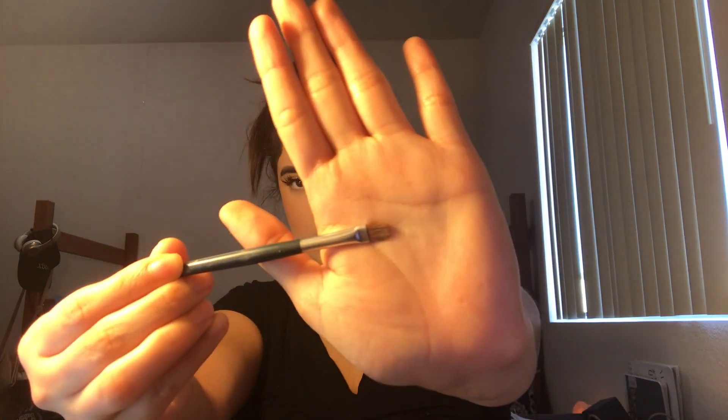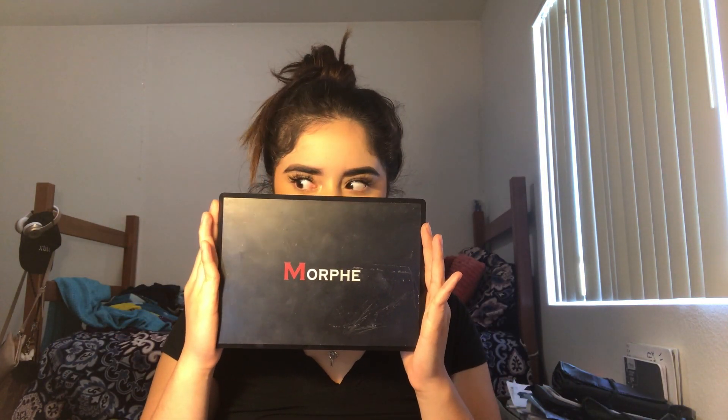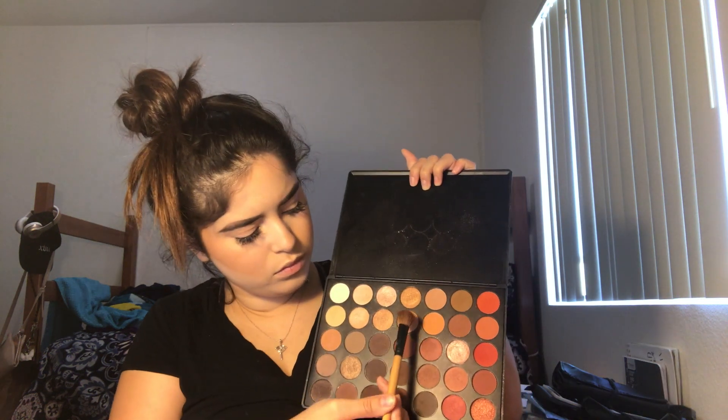This next part is not necessary honestly — I just like to chisel out my contour and make it more prominent. Whether you choose to skip that step or not, after that you're gonna highlight whatever you want to highlight on your face. Then you're gonna prime your eyes with your best eyeshadow primer, because you do not want all that hard work to go to waste and your eyeshadow to crease.